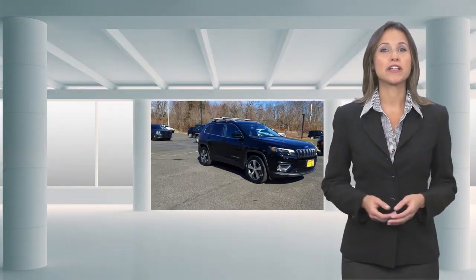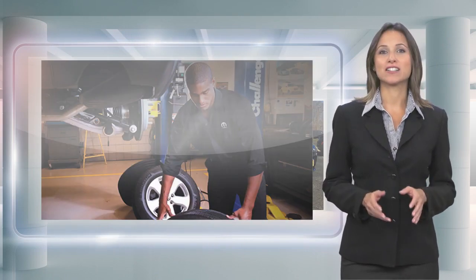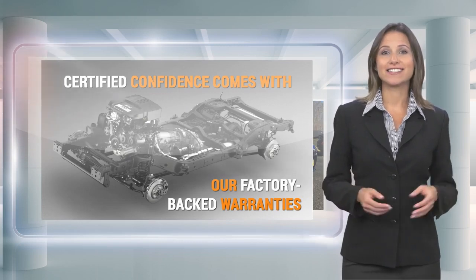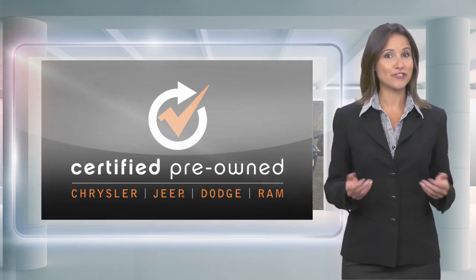Every Chrysler certified pre-owned vehicle will go the distance. Our certified vehicles pass a stringent certification process that guarantees only the finest late model vehicles become certified. With a Chrysler certified pre-owned vehicle, you have far more than just a used vehicle. You're certified.